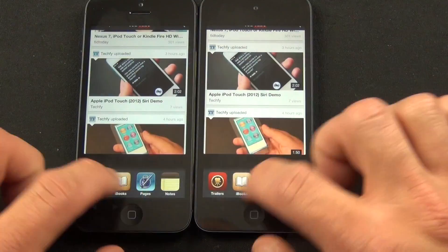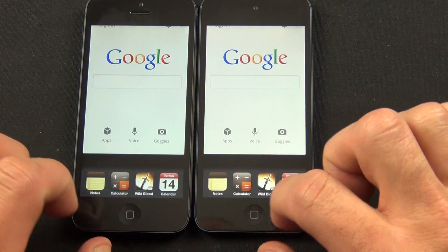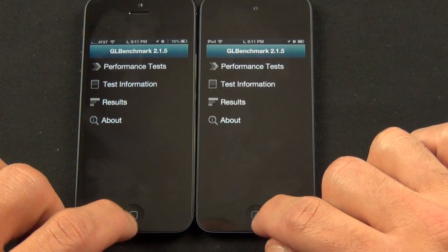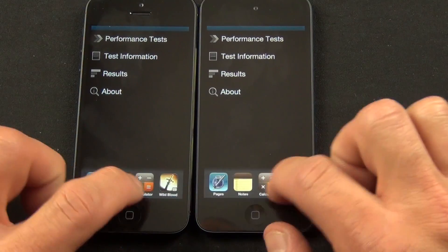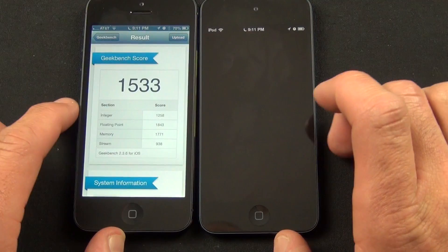The additional RAM also seems to help with the state of closed apps. For example, if we relaunch apps that I've loaded during this comparison video, you can see that the iPhone 5 has been able to preserve the state of more apps than the iPod, such as the Geekbench score I ran earlier, which has already been lost on the iPod while the iPhone is still hanging on to it.